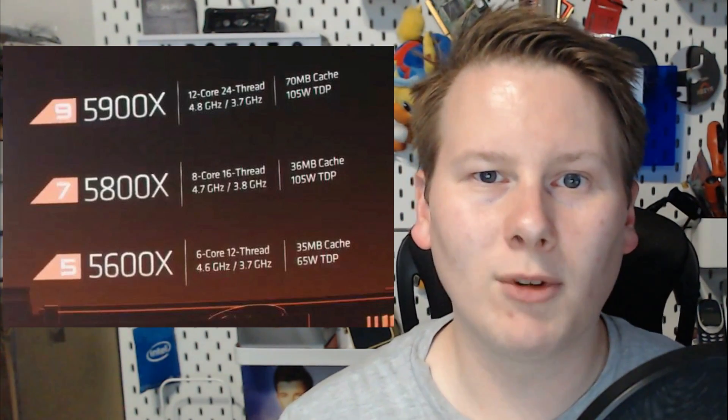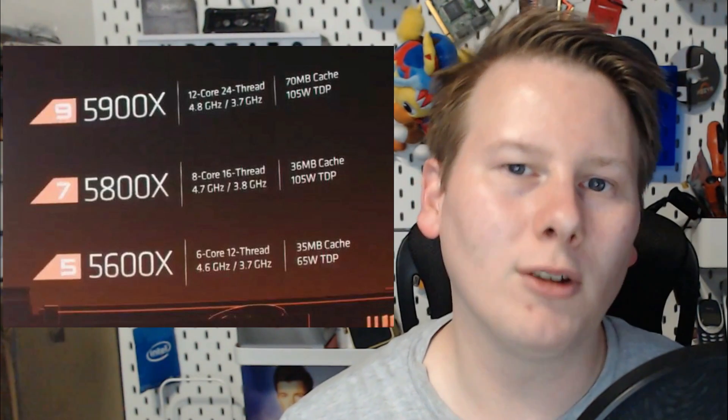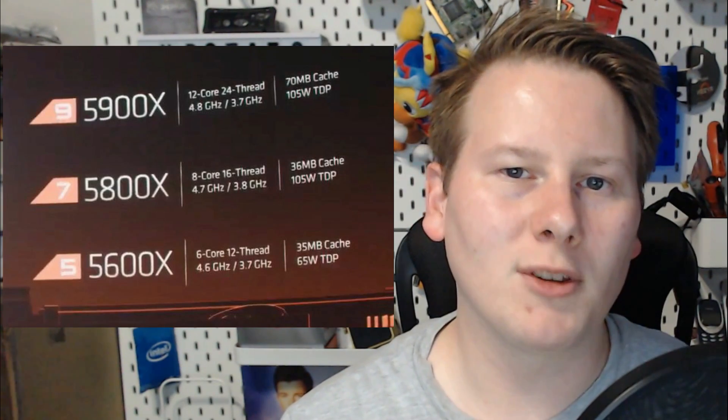I'm looking for a more low-powered system at home, so I'm interested in what happens with the 65W parts. All these parts have comparisons to Intel's Comet Lake, which is still on 14nm. We get these chips in to test and it will definitely be interesting to see what happens.